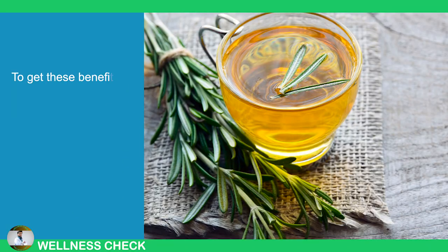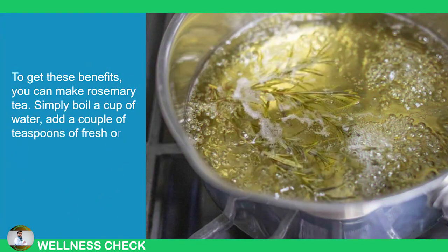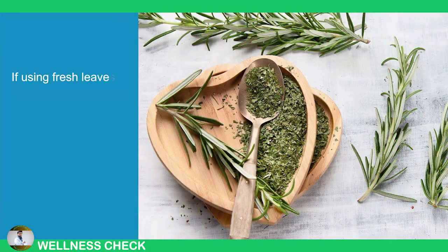To get these benefits, you can make rosemary tea. Simply boil a cup of water with a couple of teaspoons of fresh or dried rosemary leaves, cover it, and let it steep for 10 minutes. If using fresh leaves, crush them to release more of their beneficial compounds.